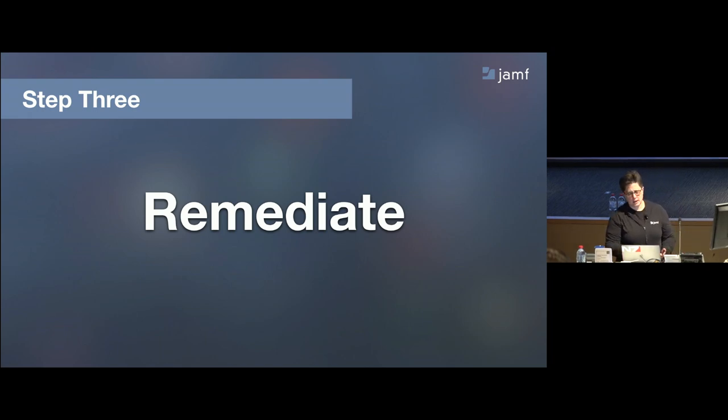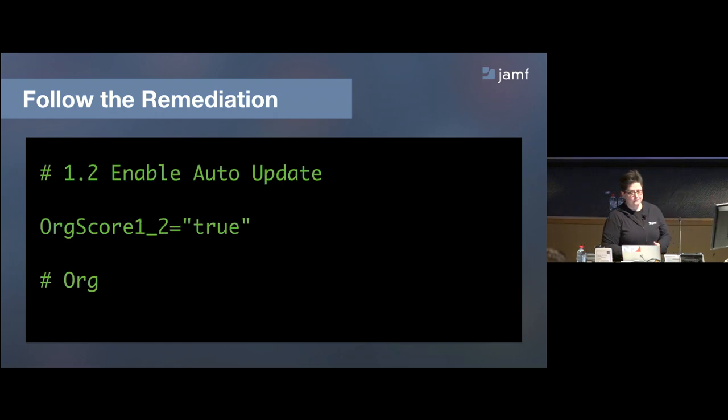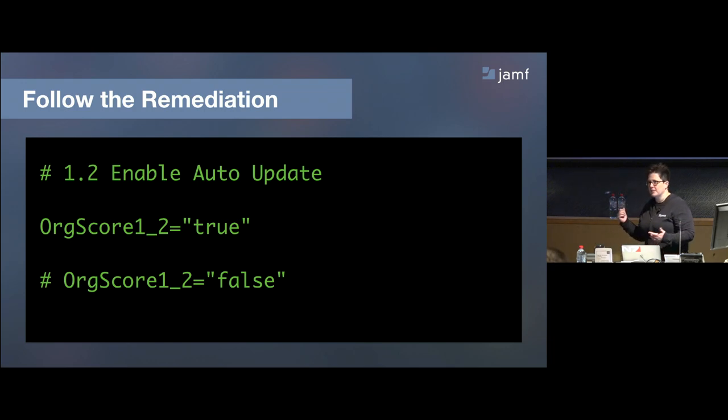I'm going to walk through the remediation steps on one particular item — enable auto-update — following it from the very beginning all the way through remediation. This is the only part of the script you have to manipulate. In step one, you find the item and set it to true or false. If it's true, leave it. If it's false, comment out true and uncomment false. That's the only manipulation needed to make the rest of the steps work.